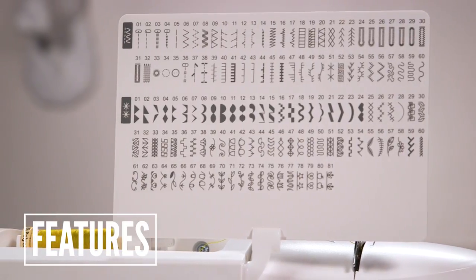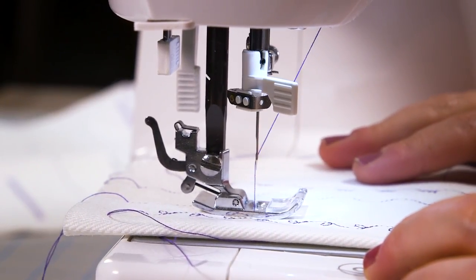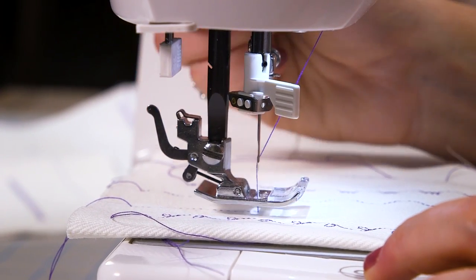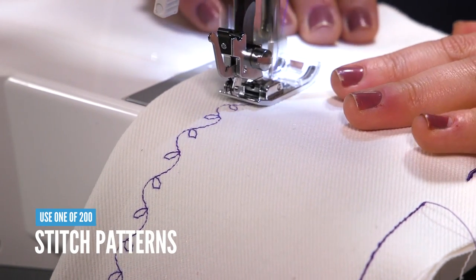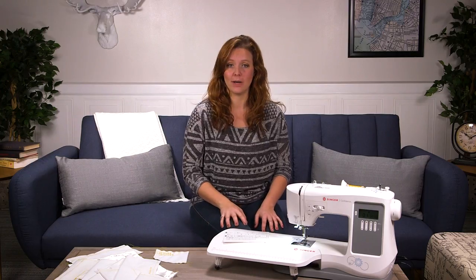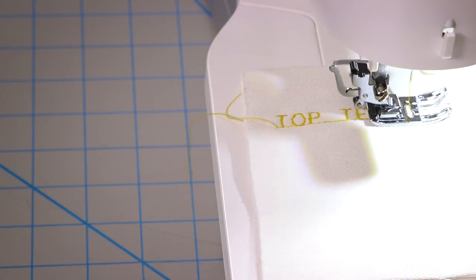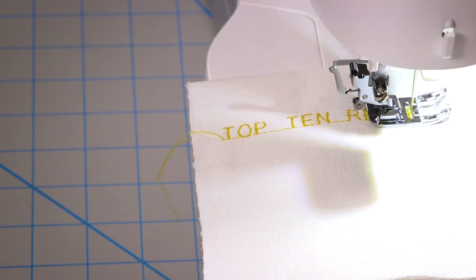The Singer Confidence will add pizzazz to any project. First of all, you have 200 stitch patterns to choose from — along with your run-of-the-mill straight stitch, stitches for stretchy fabric, and various edging options, you can also use this machine to add swirls, flowers, leaves, and little geometric shapes to literally anything. There are also alphanumeric stitches you can save into the machine's memory, so you can select and save each letter, hit the start-stop button, and watch the machine sew an entire phrase or sentence.